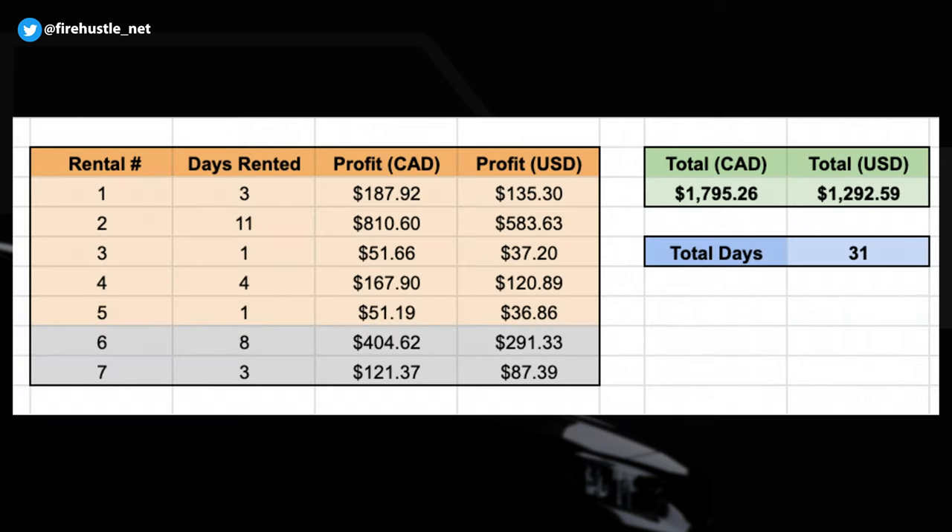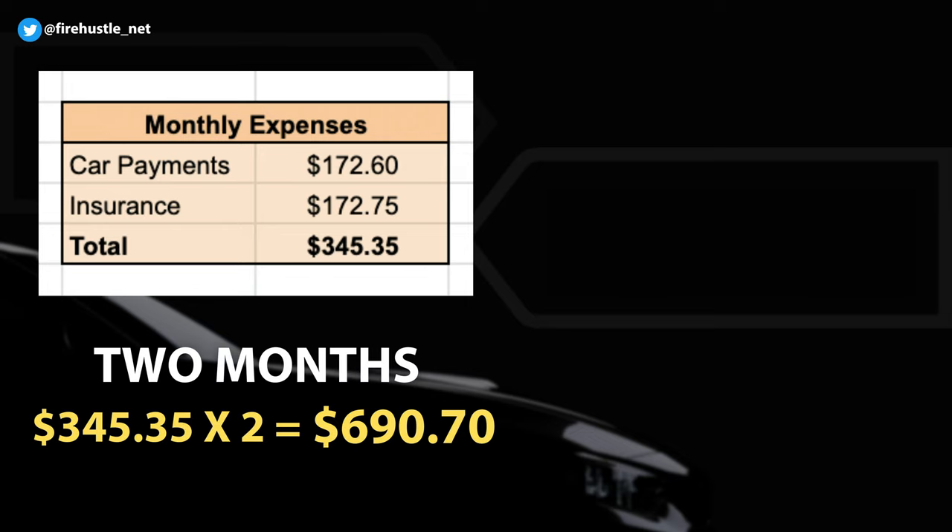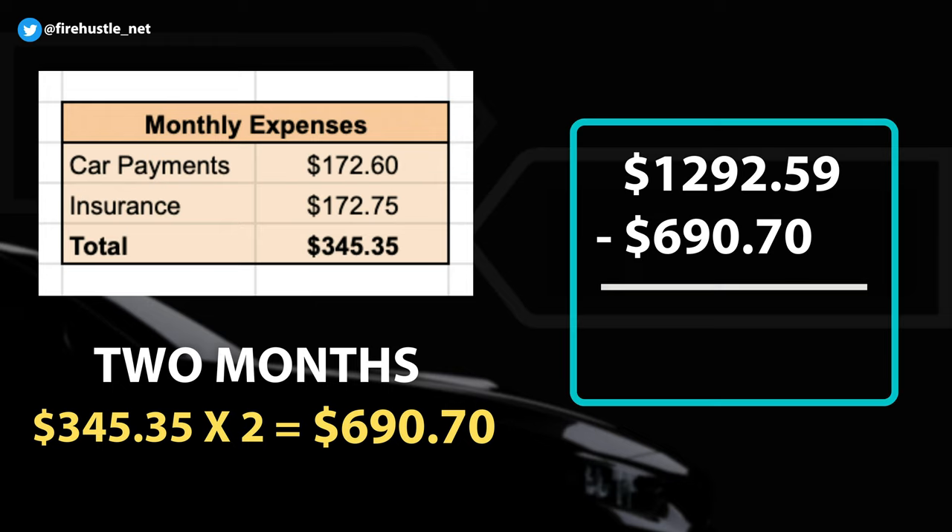The 31 days of rental can be broken down into seven trips in total — five of which have already been completed and two that are upcoming. Here's a list of the trips, how long they were, as well as my cut of the rental price. In total I made $1,292.59 USD or $1,795.26 Canadian, all earned after about eight weeks of joining Turo as a host. Now my car costs about $173 per month and another $173 for insurance every month, coming to $345 USD per month in car payments. For the duration of these rental trips the car cost me two months of payments which is about $690. Subtracting this from the total I end up with just over $600 in net profit for the two-month period.